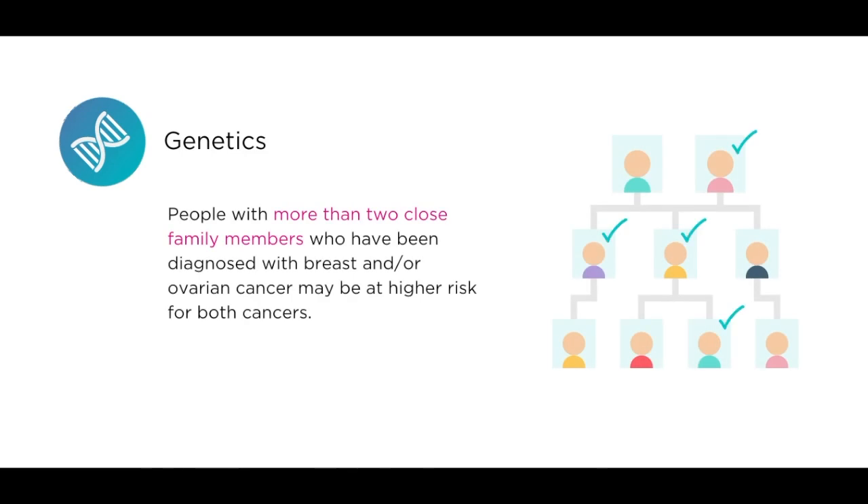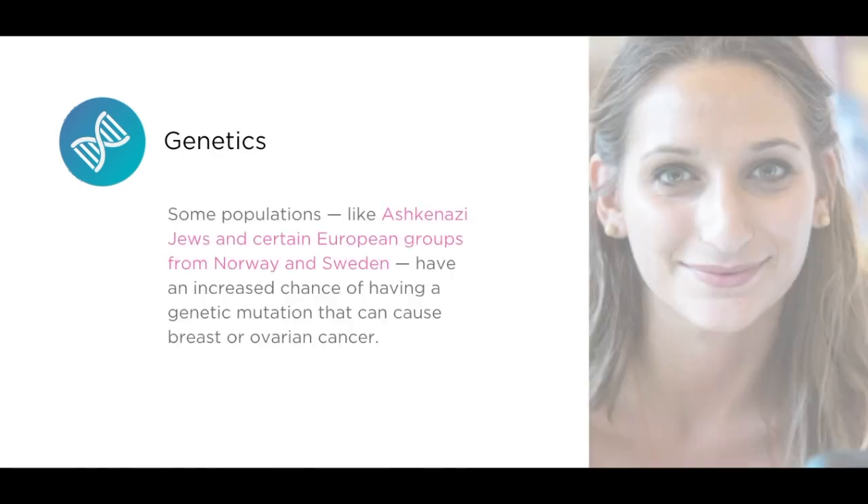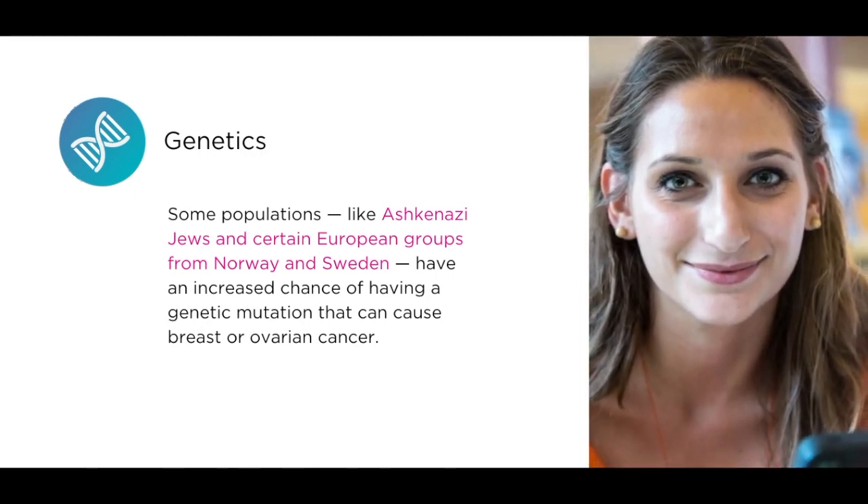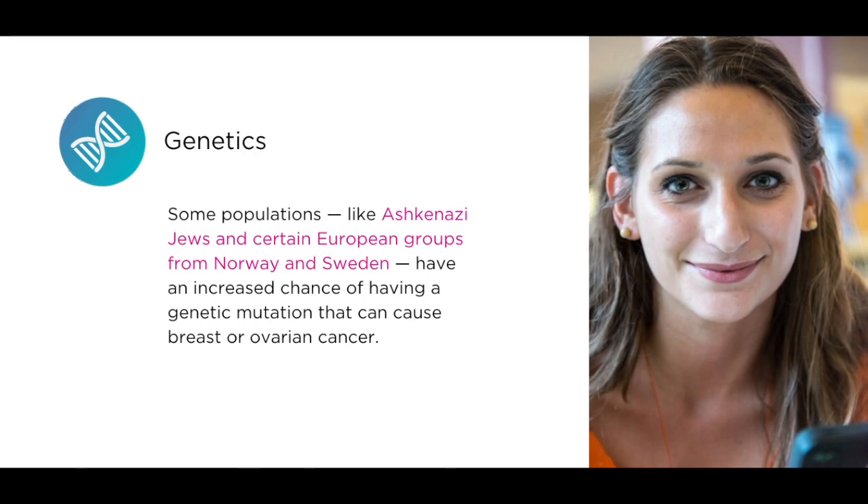People with more than two close family members who have been diagnosed with breast and/or ovarian cancer may be at higher risk for both cancers. Some populations, like Ashkenazi Jews and certain European groups from Norway and Sweden, have an increased chance of having a genetic mutation that can cause breast or ovarian cancer.